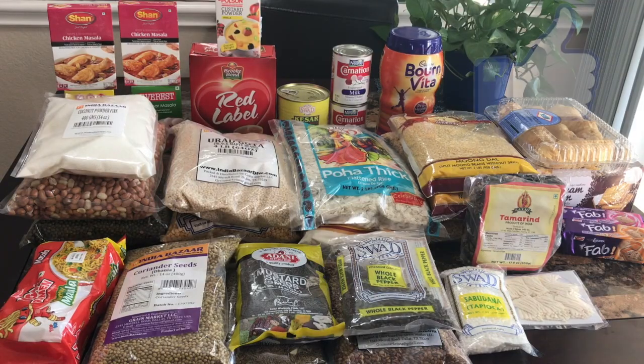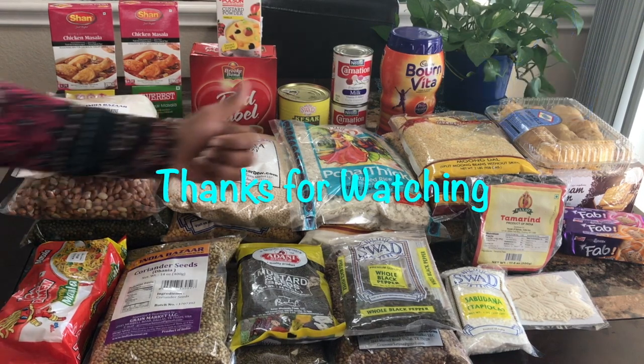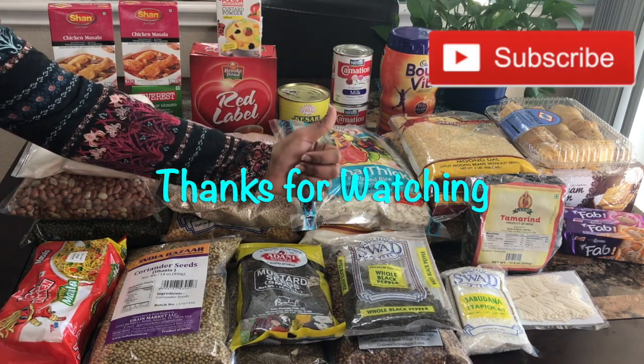Hope you like my video. If so, please give me a thumbs up and please subscribe to my channel. Thanks for watching — I will see you in my next video. Until then, take care, bye-bye.